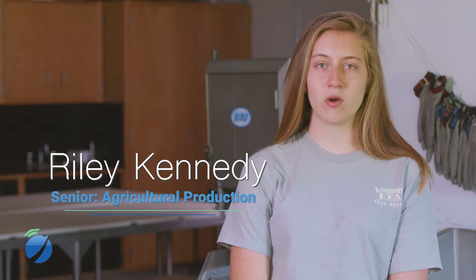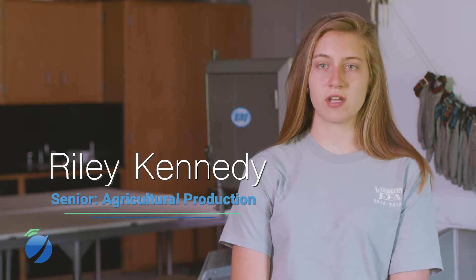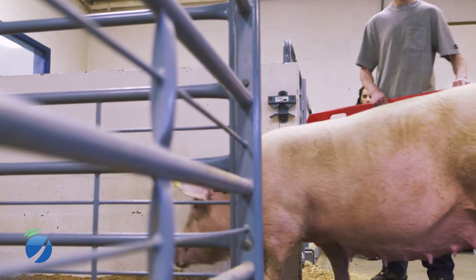At the beginning of the year we go to different dairy farms and look at their milking systems and their housing systems, what they feed their animals, and how much milk they produce.